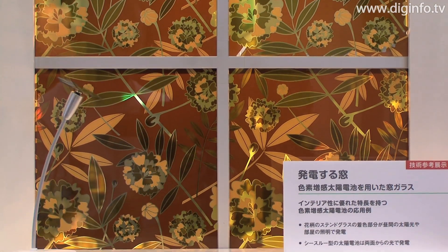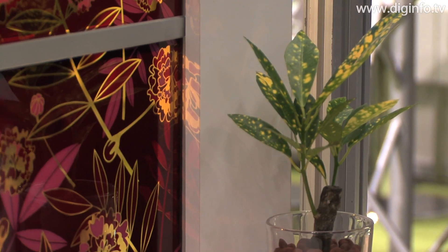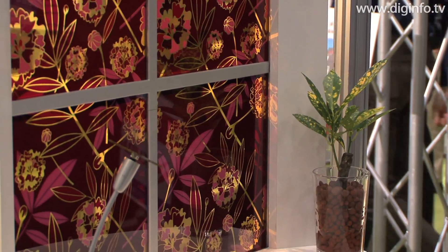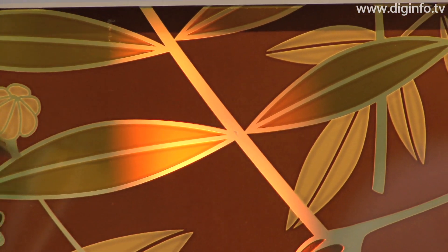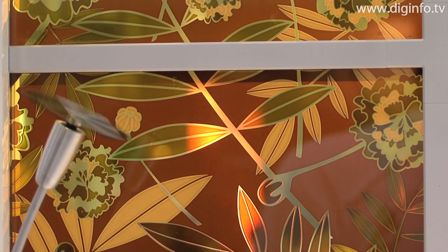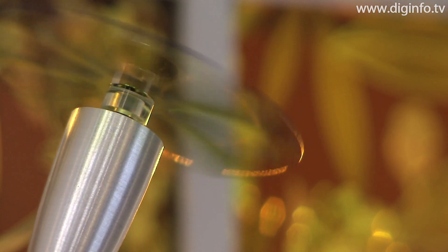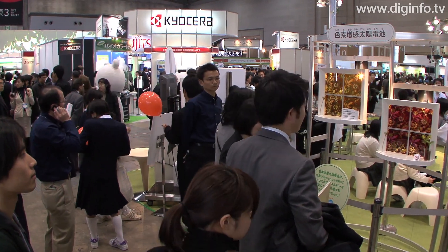The solar panels introduced as windows that generate electricity are prototypes of the dye-sensitized solar cell being developed by Sony. Light energy absorbed by the color parts is converted to electricity to drive a propeller. A feature of these panels is that they can be fabricated easily by coating electrodes with dye and affixing them next to each other. Such products are expected to cost less than conventional solar cells, which are made of silicon.